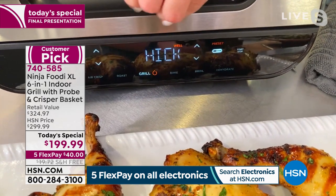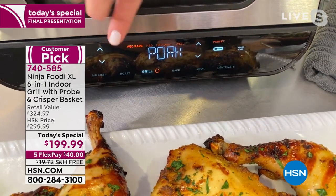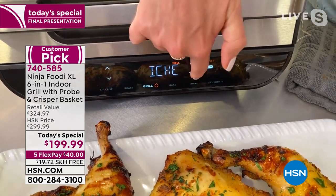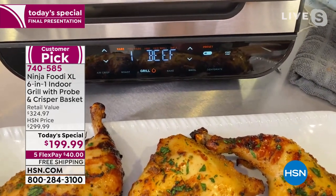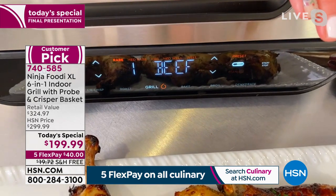There are four preset functions for four different proteins: beef, chicken, pork, and fish. I really love it for pork and chicken because those are the two things I'm always second-guessing myself on. You never know if it's quite done and then you end up overcooking it and it's really tough. With the smart probe, it's going to be perfect every single time.